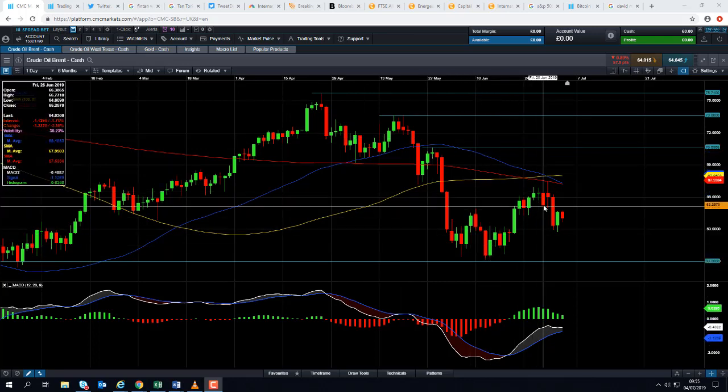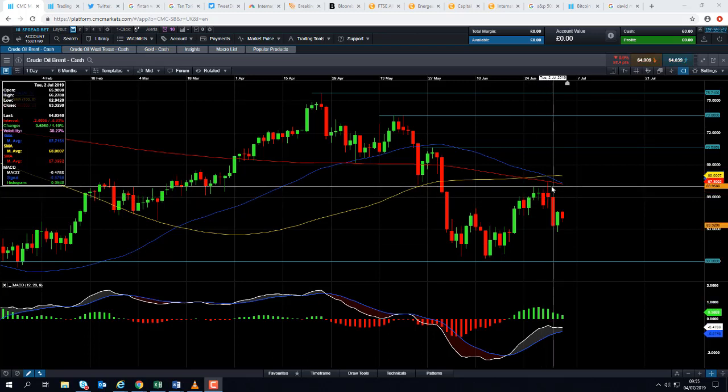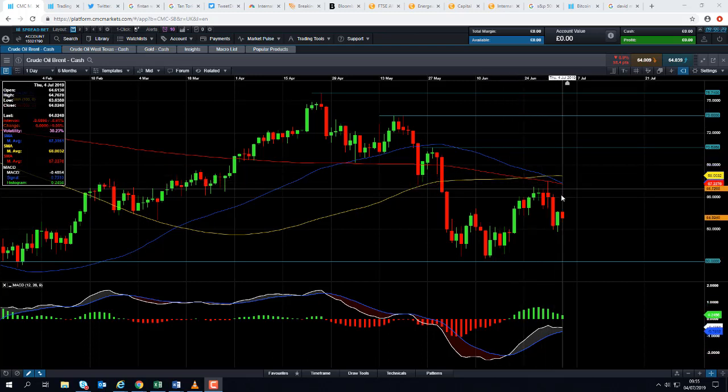We can see here that the market when it pressed higher in late June into early July ran into resistance at this red line here — the 200-day moving average which comes into play at 67.22.